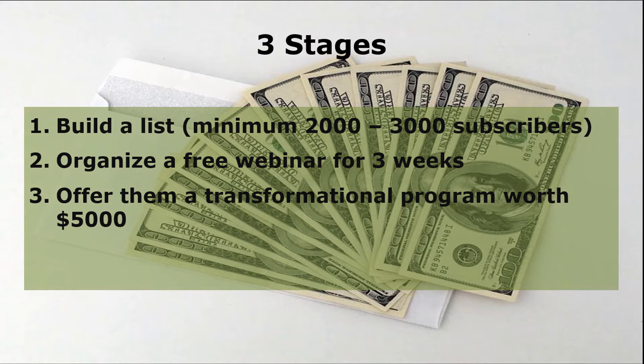1. Build a list, a minimum of 2,000 to 3,000 subscribers. 2. Organize a free webinar for three weeks. 3. Offer them a transformational program worth $5,000.